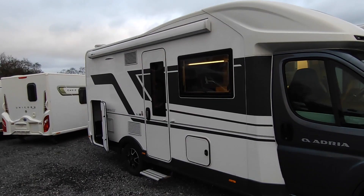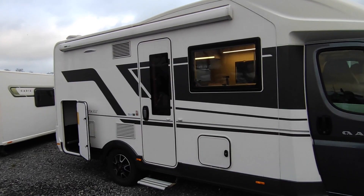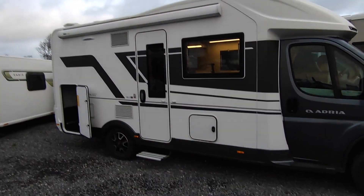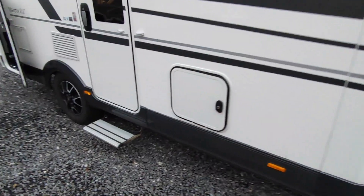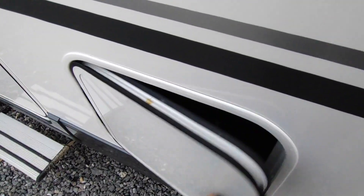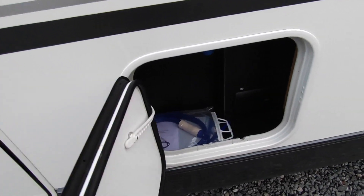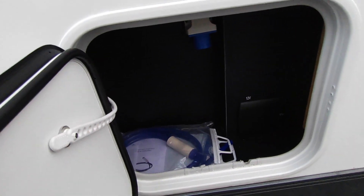Adria is a Slovenian firm — they are the luxury arm of the Trigano Group these days, who are Europe's biggest motorhome manufacturing group. These were a van that came out in 2019 and have been a great seller, as they offer a big twin sofa lounge and a big drop-down double bed that comes all the way down. Adria are sold all over the world but predominantly target the French and German markets, so they have to be really good quality — which they've done successfully for over 50 years. This is a new-for-2021 service hatch.